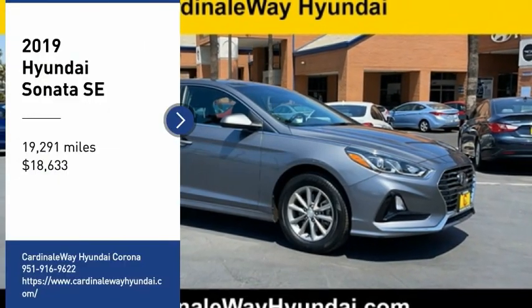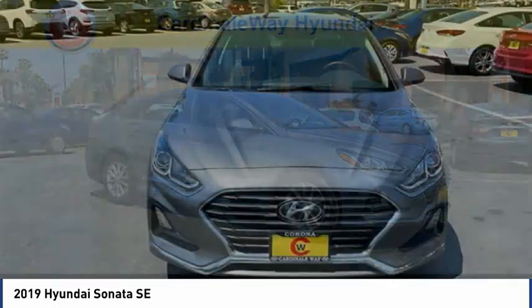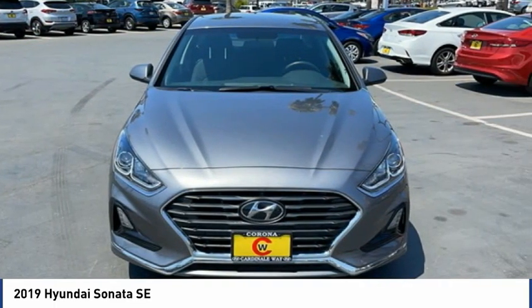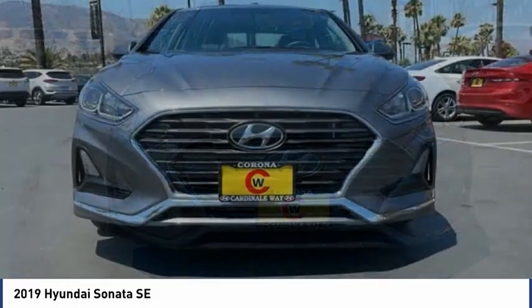Come test drive the 2019 Sonata. The Sonata has a long list of technologically advanced interior features and options that make driving safer, more convenient, and much more fun.